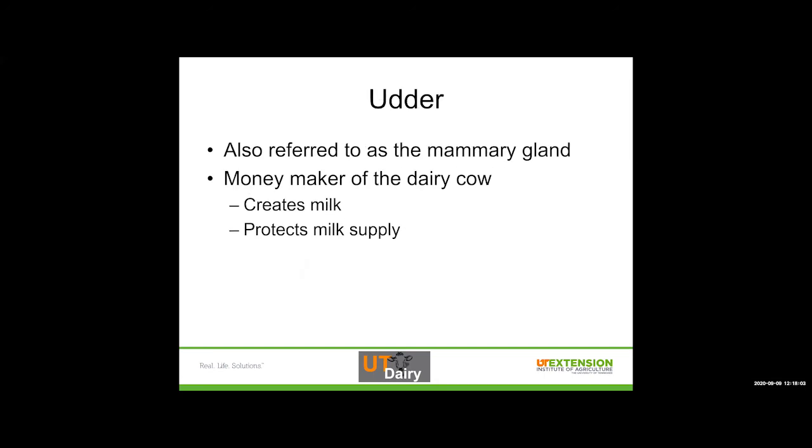The udder, also referred to as the mammary gland, is really the moneymaker of a dairy cow — that's where milk is created. That is where components from blood are turned into milk. The cells take those precursors from the blood and turn it into milk that comes out of the teat and feeds a calf or feeds us. It's also the protector of the milk supply because of the way that udder is structured.